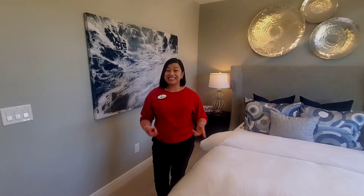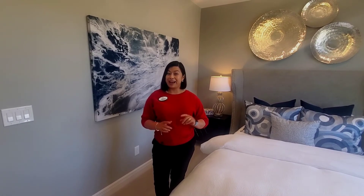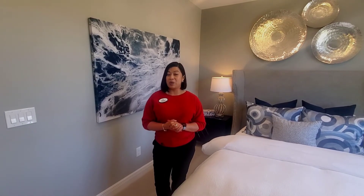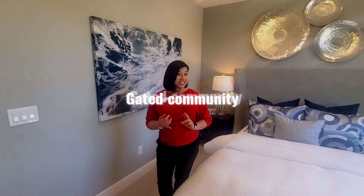Well, there you have it guys! Let me know what you think about this model, which is called the Valencia — four bedrooms, three and a half bathrooms. I hope you enjoyed the back-and-forth joke between the two bedrooms upstairs. This home is located in a resort-style community which is gated.